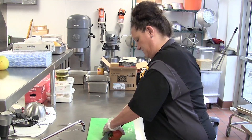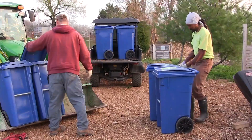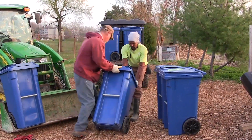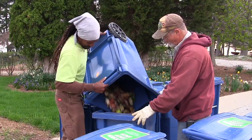Now we have a system where we're recycling our pre-consumer food waste from three different locations, including the IMU. We're in partnership with the campus physical plant and the transportation system, which allows us to transport the food waste from various locations over to the hilltop nursery and garden center.